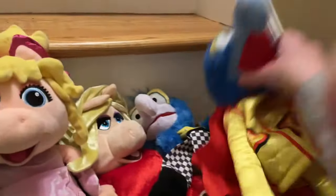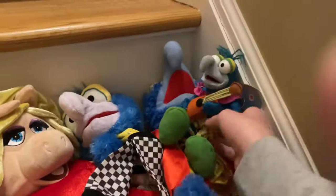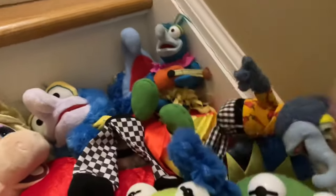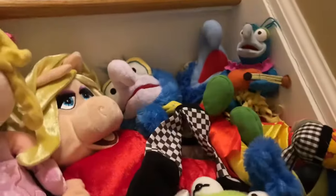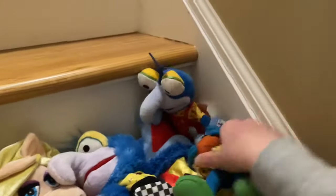For Gonzo, we have the Albergy puppet, a knockoff puppet, a Hawaiian one, a Baba Toys Gonzo plush, and then a Muppet Babies Gonzo plush.